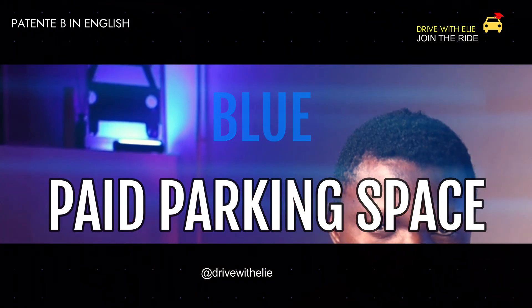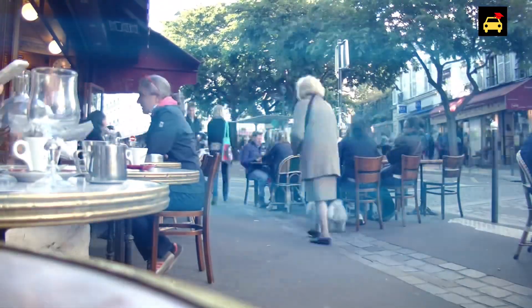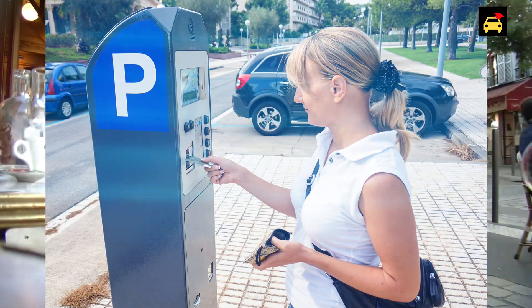The second color on our list is blue. Blue parking spaces are meant for paid parking — you need to pay to use that space. They are generally found in city centers, at attractions, or busy places. Because of the high volume of people, they make some parking spaces paid.